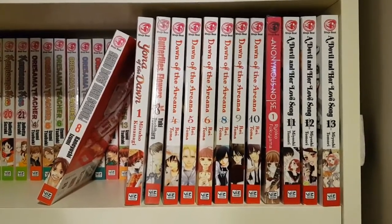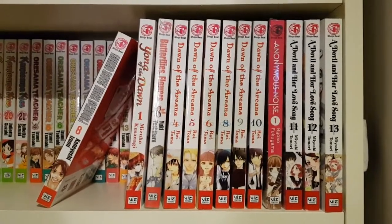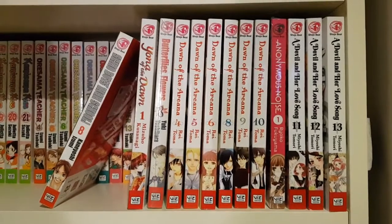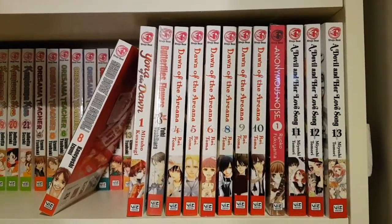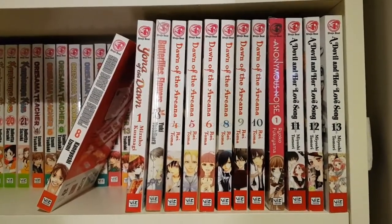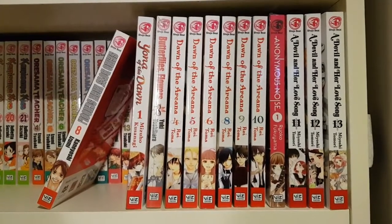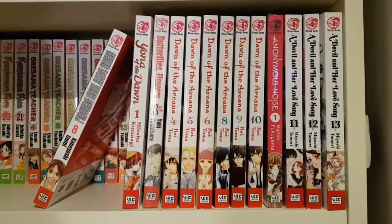I just realized I never actually filmed a proper outro, but yes — that is the end of my manga collection for the year 2017! I really hope you enjoyed the video. It's taken me a really long time to film. If you have a manga collection of your own, feel free to leave a link to your YouTube video or photos in the comments below — I'd love to see it. I'll see you in my next video, bye guys!